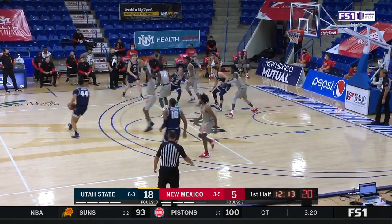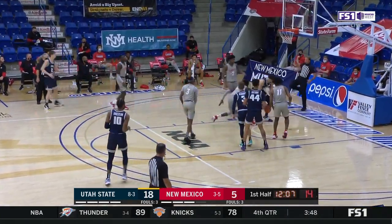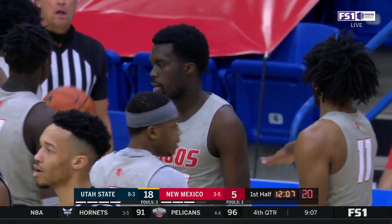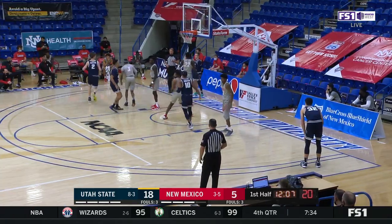Utah State is right there with Boise State in this conference as it pertains to net rating — that's basically your overall explosiveness as a team and how you score per 100 possessions. The top two teams in those advanced metrics in the Mountain West are Boise State number one, Utah State number two. Some terrific basketball teams nationally out of the Mountain West.